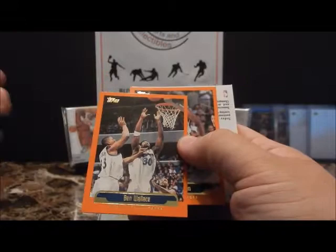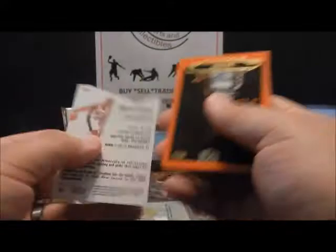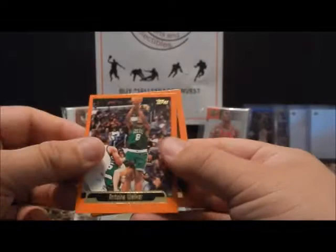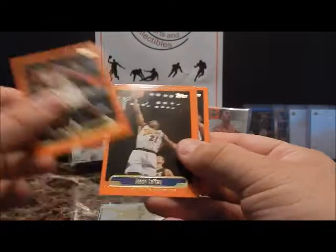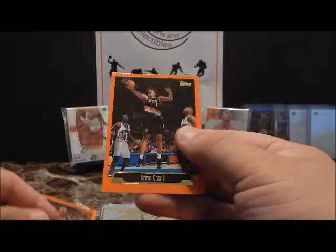Here's the insert — it is a Topps Chrome Stephon Marbury, a nice little die-cut with some shine. Then Sean Elliott, Antoine Walker, Houston, Billy Owens out of Syracuse — didn't really pan out too much. Jason Caffey, Nick Van Exel traded from the Lakers and went to a few other teams, Percy Hawkins, and Brian Grant.